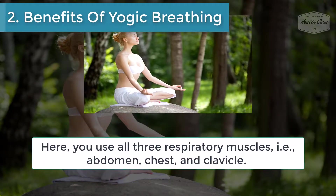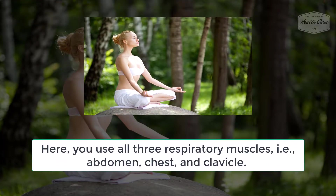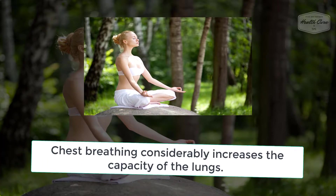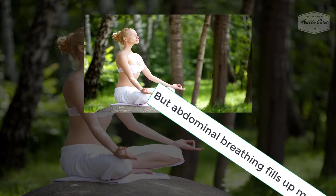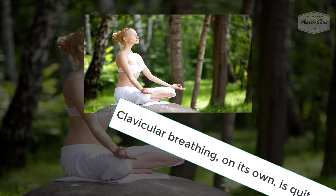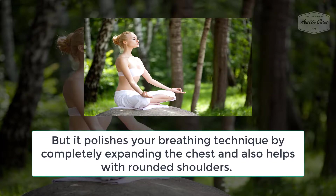Number 2: Benefits of Yogic Breathing. Here, you use all three respiratory muscles — abdomen, chest, and clavicle. Chest breathing considerably increases the capacity of the lungs. Abdominal breathing fills up most of the lungs. Clavicular breathing, on its own, is quite shallow. It polishes your breathing technique by completely expanding the chest and also helps with rounded shoulders.